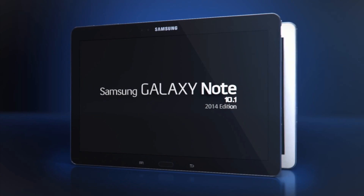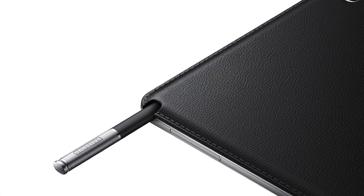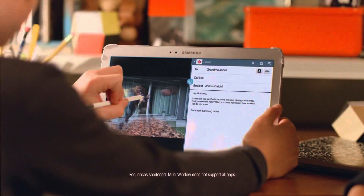Moving on to our fourth place, we have the Samsung Note 10.1 inch 2014 edition. This tablet has a 10.1 inch display and is running Android with Samsung's skin on it, which gives it extra features that regular Android would not have, like the S Pen — a stylus that gives more functionality to the tablet. It also has the ability to run two applications side by side on the same display. Multitasking is definitely something tablets lack, but this tablet has it.